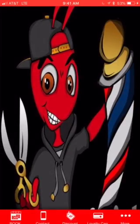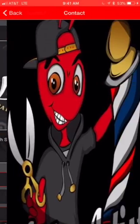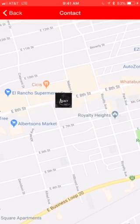The next page over is going to be the contact page. This is where they would call the shop, locate your shop, and get turn-by-turn directions right to your location.